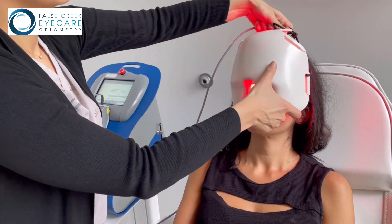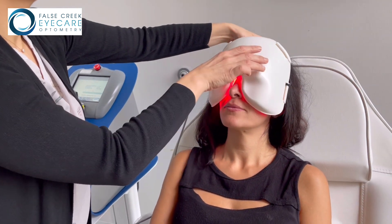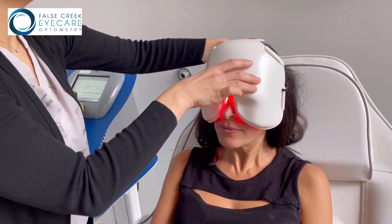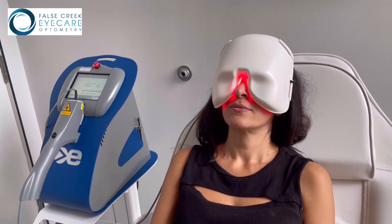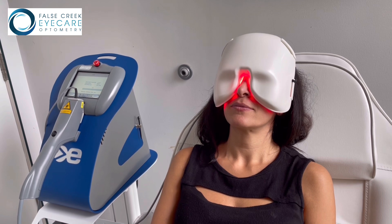In conjunction with IPL, the overall inflammation of the eye and the lids will be treated. This procedure takes about 15 minutes in office and is both safe and gentle. This is best for those with evaporative dry eye, blepharitis, and styes.